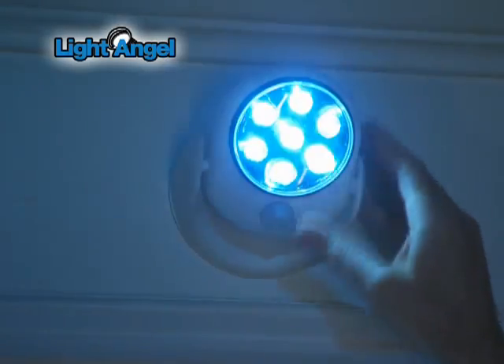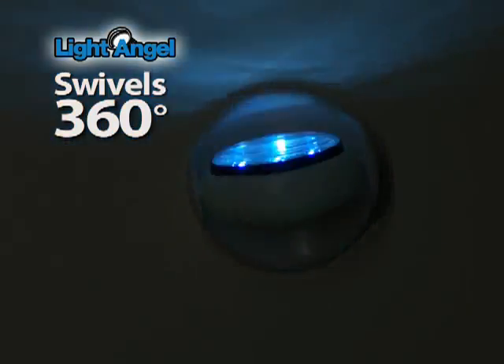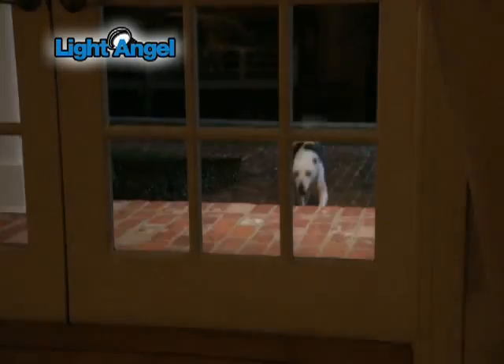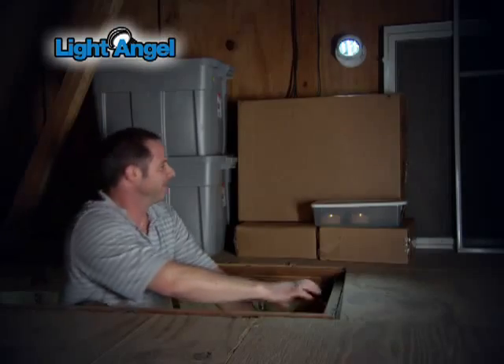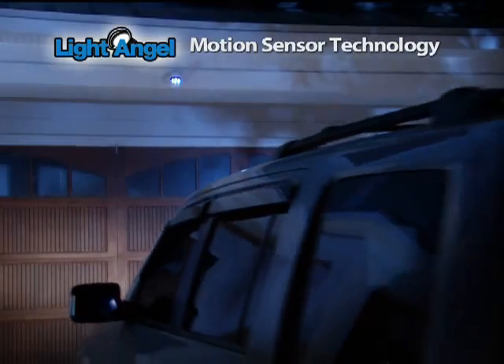The Light Angel tilts back and forth so you get the perfect amount of light exactly where you want it. It swivels 360 degrees so you can light up almost anything. Stick it up by the front door, use it by the back door or a side entrance. It can light up a shed, even an attic. The Light Angel is the first one to see you coming and makes a great garage light.